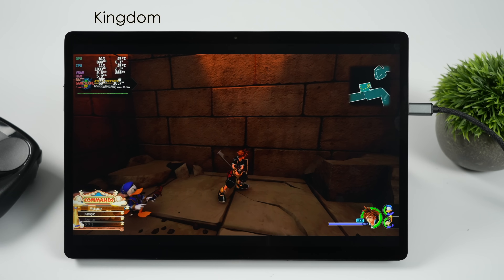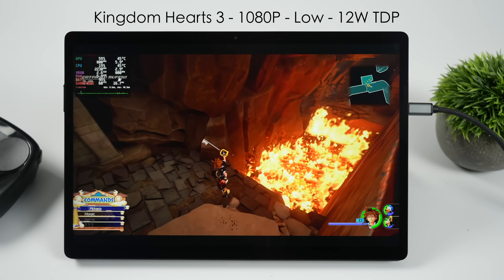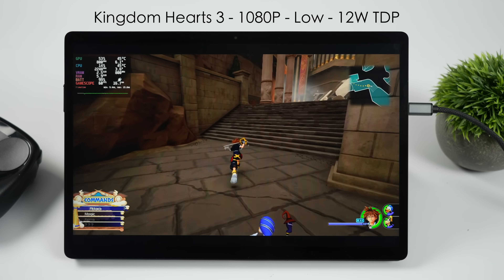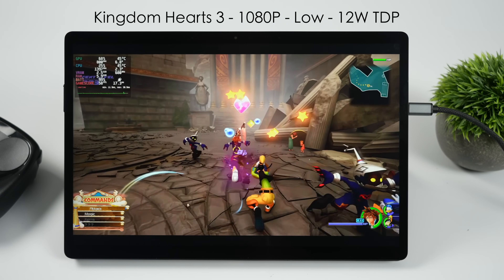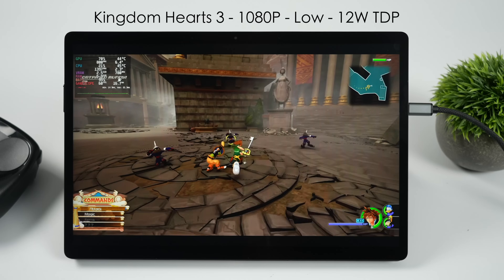Another easier-to-run game I wanted to test was Kingdom Hearts 3 at 1080p low, 100% resolution scale, requiring only a 12 watt TDP to hit 60 FPS. If you want to run it at 120, you'll need to take the TDP up to around 18 watts, but it will do it with the same settings — and it looks great at 120 on this screen.